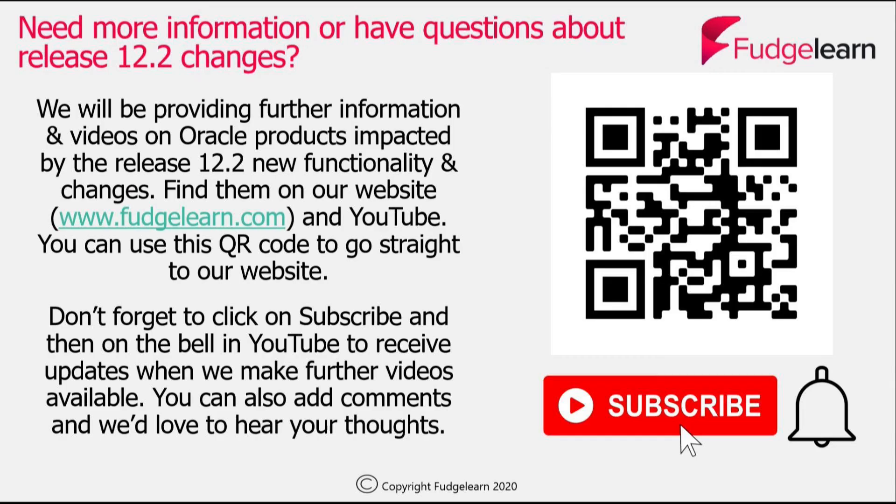I hope you've enjoyed this tour around the Enterprise Command Centre and dashboards for the procure-to-pay process. If you want any more information or want to check out more of our videos on Oracle products impacted by release 12.2 and the new functionality available, check out the FudgeLearn website. We also have a YouTube channel — use the QR code to go straight to the website. On our YouTube channel, click Subscribe and then the bell to receive updates when further videos are made available. You can also add comments — we'd love to hear your thoughts.